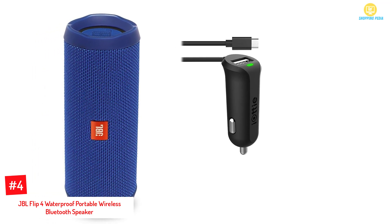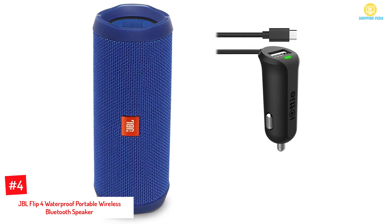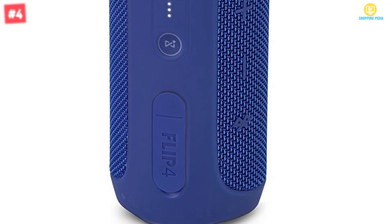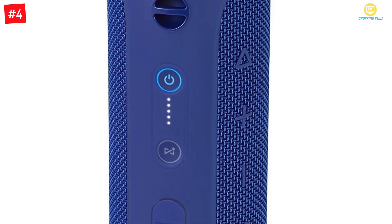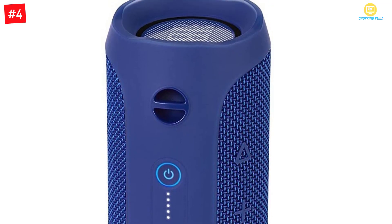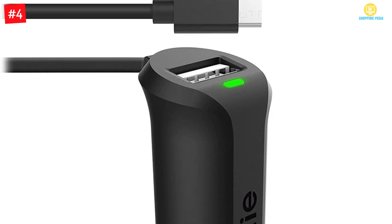At number four: the JBL Flip 4 waterproof portable wireless Bluetooth speaker. This bundle includes two items: a speaker and a car charger. This speaker enables you to bring and enjoy it anywhere and anytime. With total dimensions of 9 x 6.4 inches, this black speaker will let you experience great sound. It has a JBL bass radiator that makes the bass extra clear.